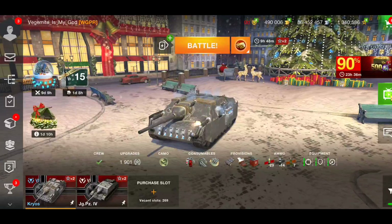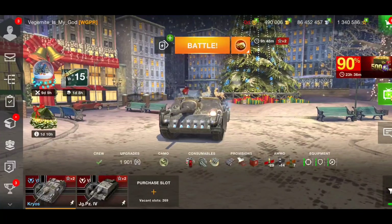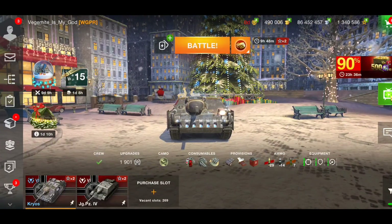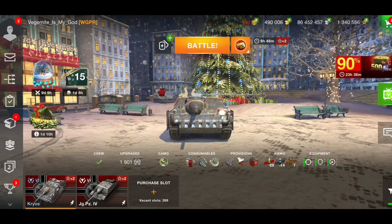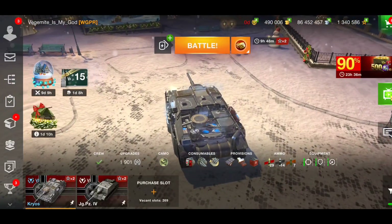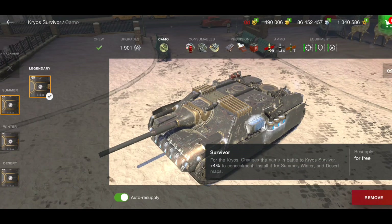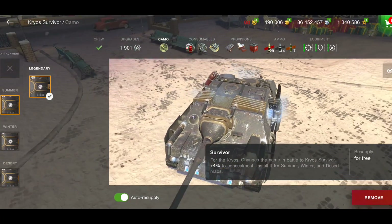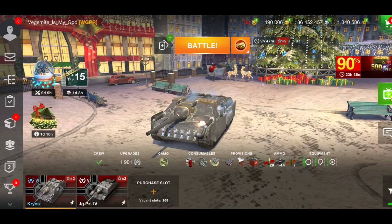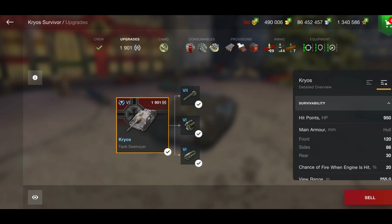Good morning ladies and gentlemen, I'm EDZ69, welcome back to the channel. The January battle pass tank is probably one of the most overpowered battle pass tanks Wargaming have released — it's the Cryos. It's basically a Jagd Panzer 4 but made better. They've taken one of the best tier 6 tanks and improved it. The camouflage is called Survivor because it is good at surviving.